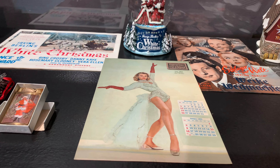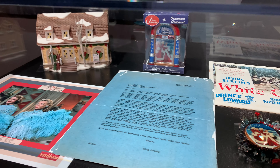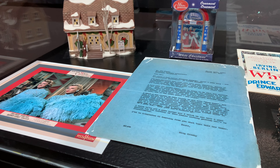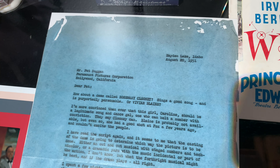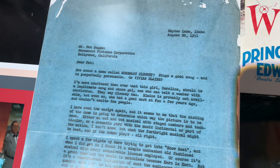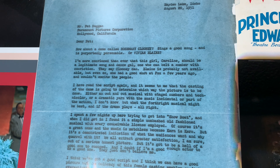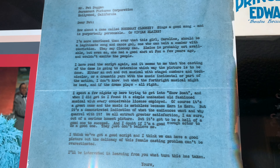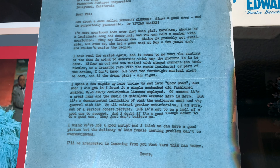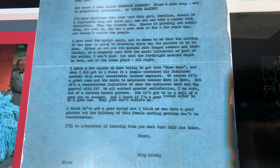Also in this display is a letter that Bing Crosby wrote, talking about the need to get a dynamite person to play against him in that role. What is fascinating is reading this letter and knowing that after this they chose Rosemary Clooney, who is so iconic in White Christmas. Seeing him put to paper his thoughts about casting across from him was really fabulous.